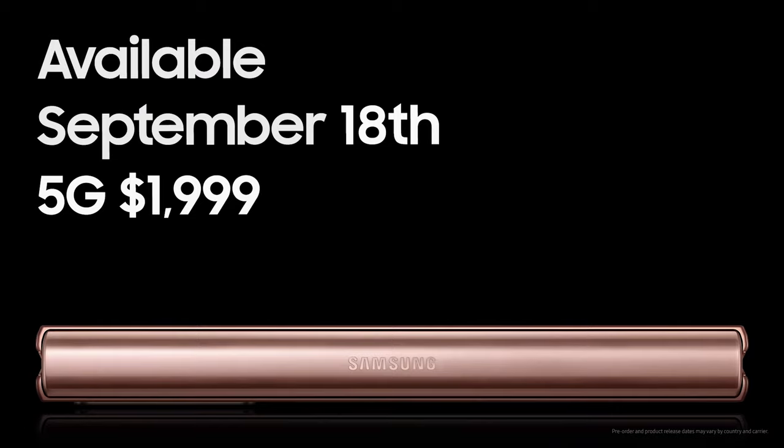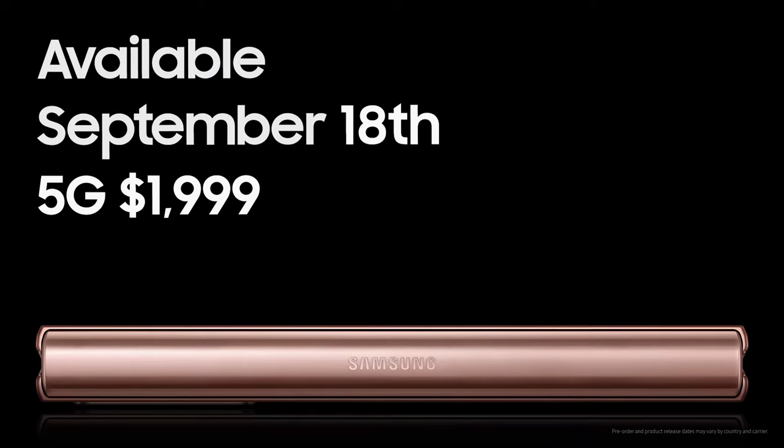Hi, welcome to the Z Gadget Review. Samsung finally revealed their new phone, the Samsung Galaxy Z Fold 2. It's going to be available on September 18th and it's going to cost $1,999.99 — making it a lot easier to swallow — and that's obviously before tax.